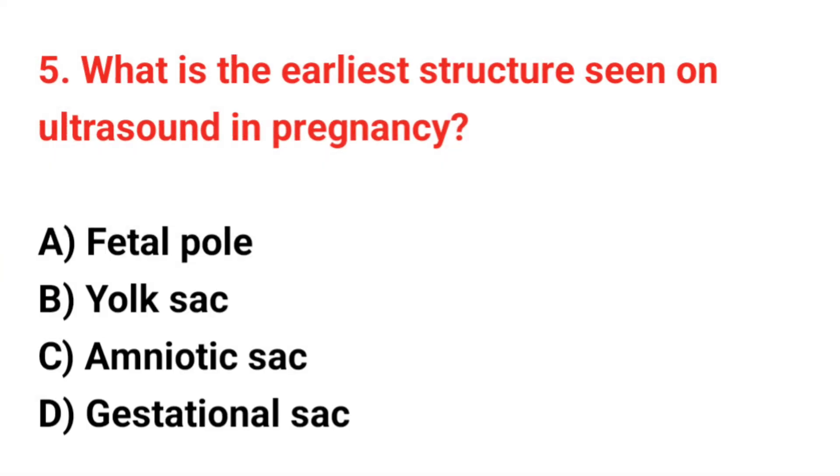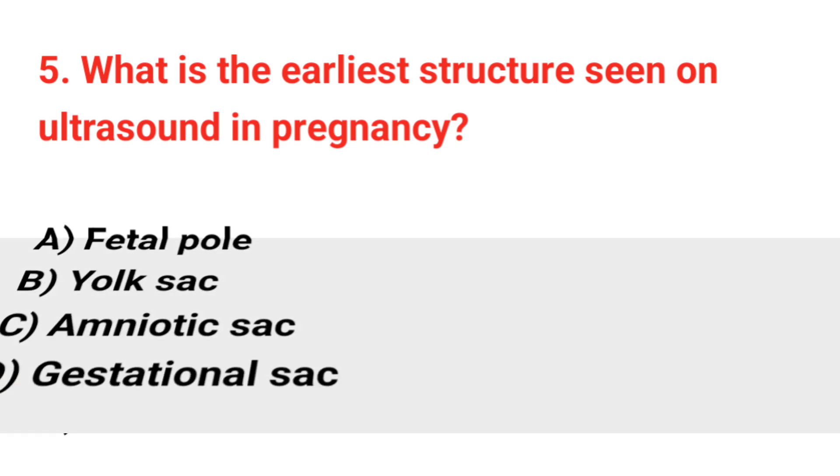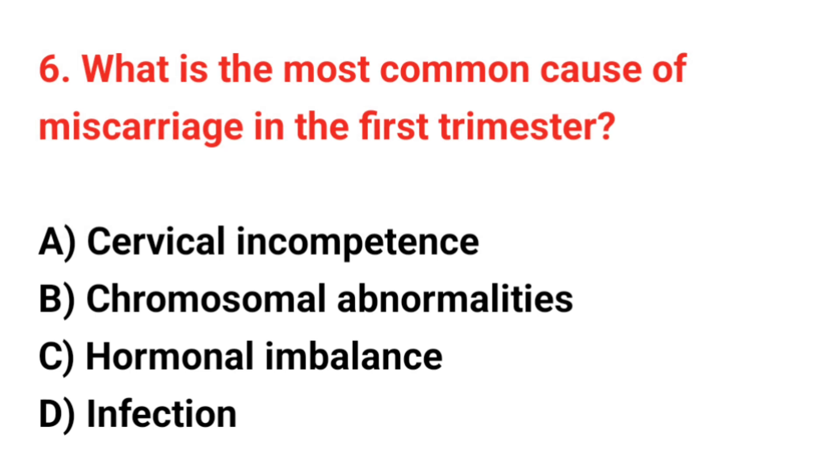Question number 5. What is the earliest structure seen on ultrasound in pregnancy? The correct answer is D. Question number 6. What is the most common cause of miscarriage in the first trimester?